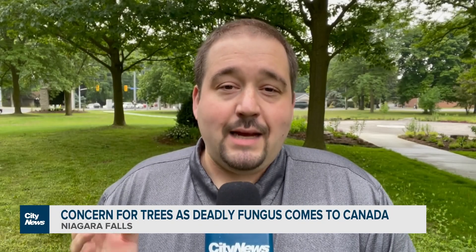Here at this northern Niagara Falls Park, I'm surrounded by several beautiful oak trees. But trees like these are facing a potentially catastrophic threat. For the first time, a fungus called oak wilt has been detected in Canada, and experts are fighting to prevent the spread of it.